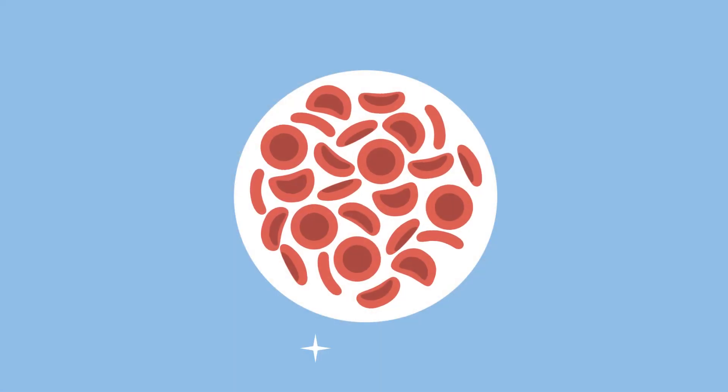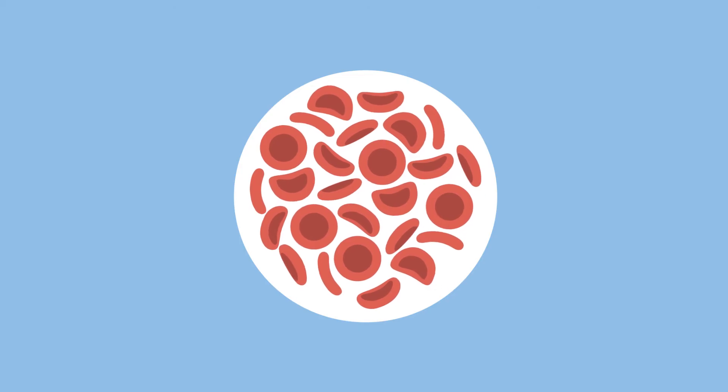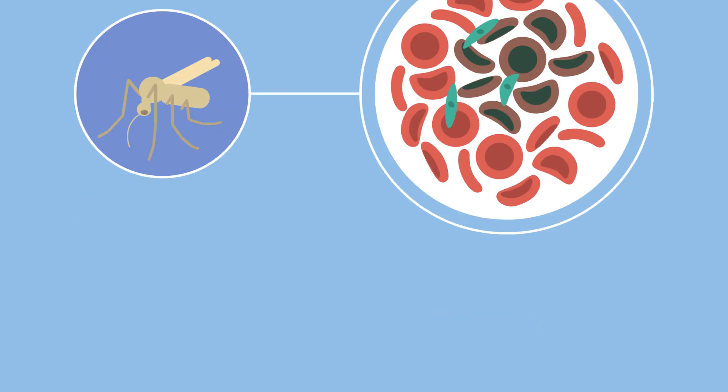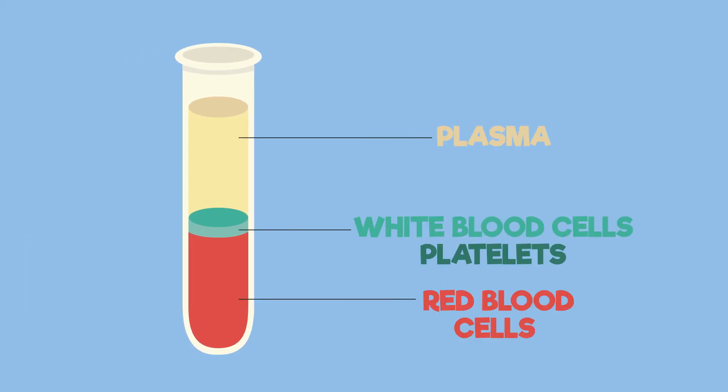Oxyhaemoglobin is also what gives the characteristic red colour to the blood cells. You can see that red blood cells are very special cells. Did you know one of the world's biggest killers, the malaria parasite, invades and destroys blood cells, and that's why it's such a serious disease to get. Although they are so important, red blood cells make up just one part of your blood. We've got more lessons for you on the other parts.